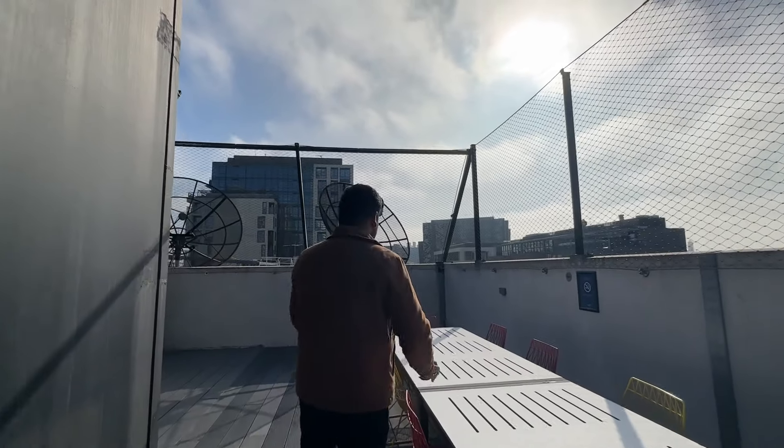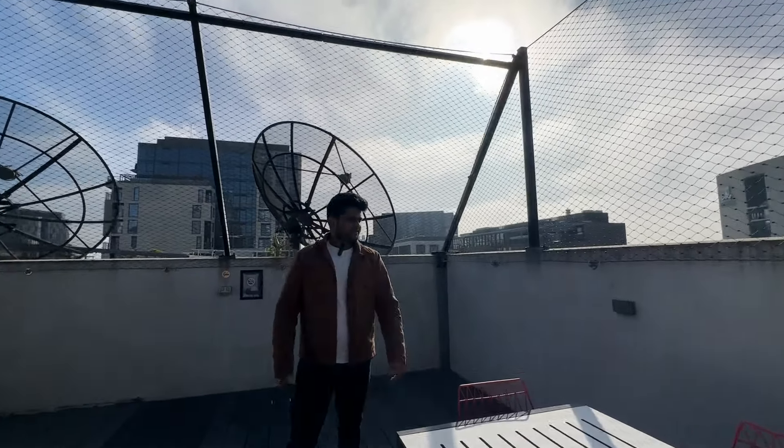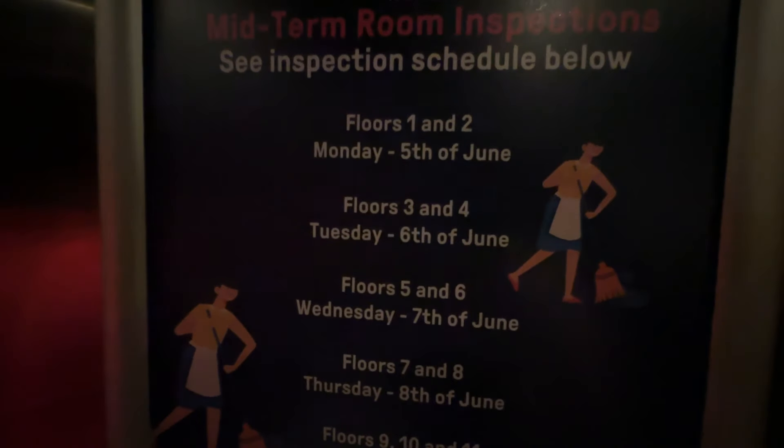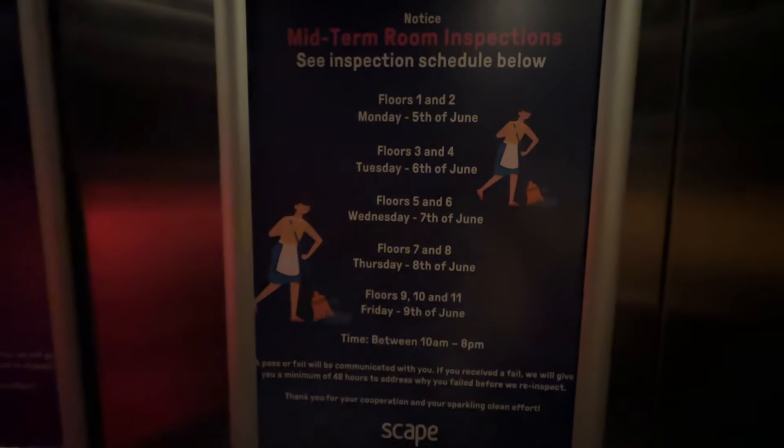Over here you could have like group dinners or lunches — just a place to chill. They've also got the inspection schedules posted here. The next one is on the 5th of June and they do it floor by floor.